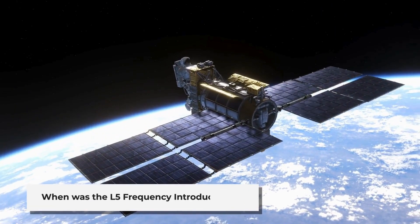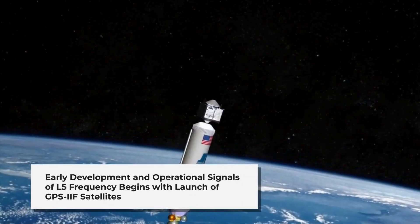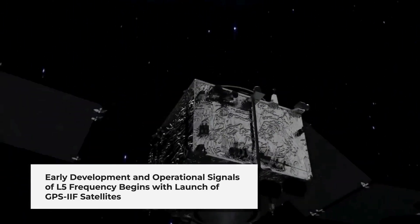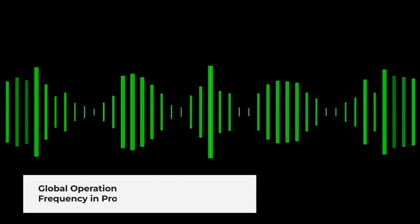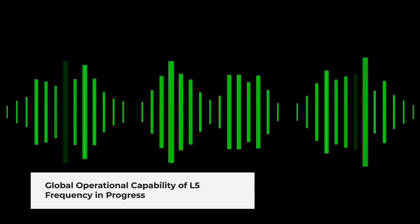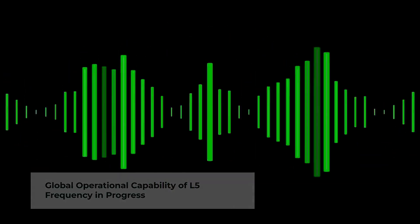The development of the L5 frequency began in the early 2000s, with the first operational signals transmitted in 2010 by the GPS IIF satellites. Currently, the L5 frequency is available but not yet fully operational globally. Efforts are ongoing to ensure all GNSS systems support L5, with full operational capability expected within the next few years as more satellites and ground systems are upgraded.